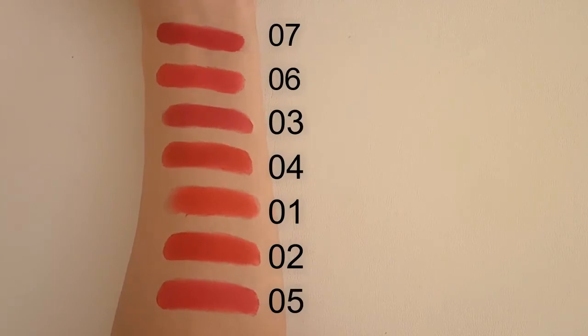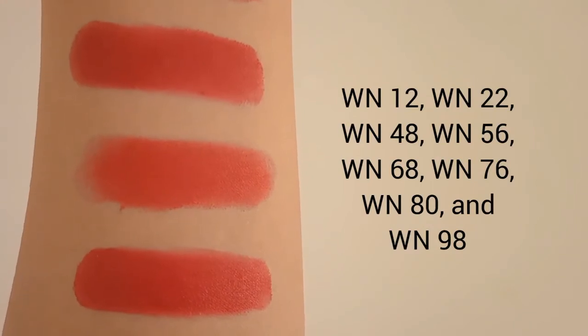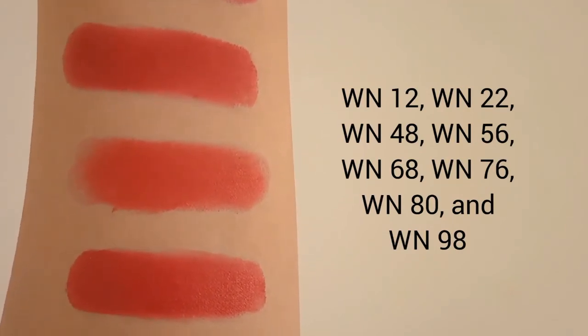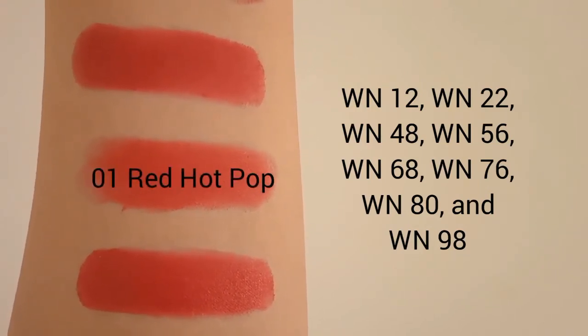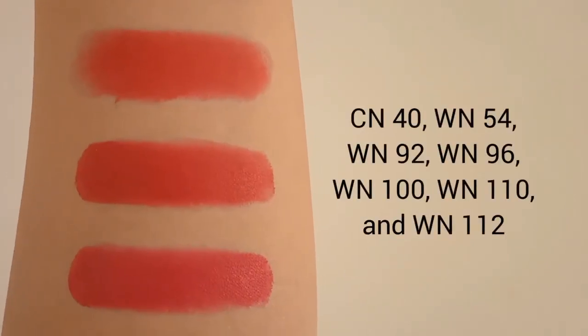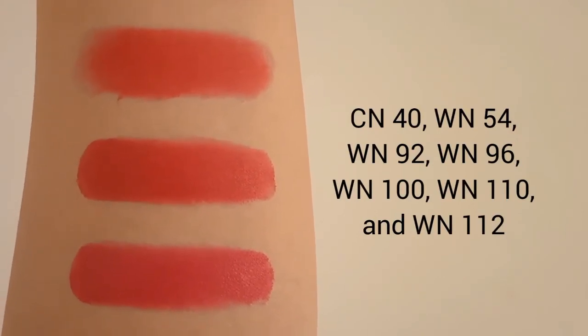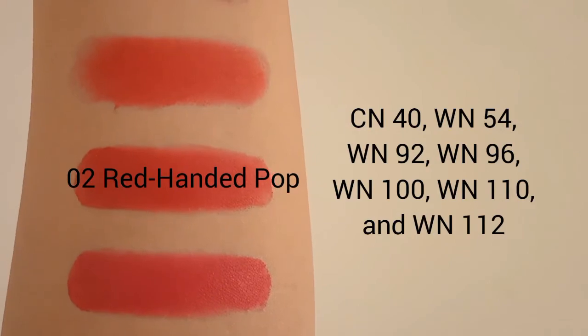Now as you know each red shade's undertones, let's talk about your perfect red color according to your Clinique Even Better foundation shade. If your foundation shade is WN12, WN22, WN48, WN56, WN68, WN76, WN80, or WN98, your perfect red shade is 01 Red Hard Pop. If your foundation shade is CN40, WN54, WN92, WN96, WN100, WN110, or WN112, your perfect red shade is 02 Red Handed Pop.